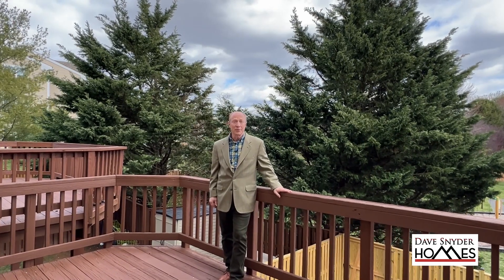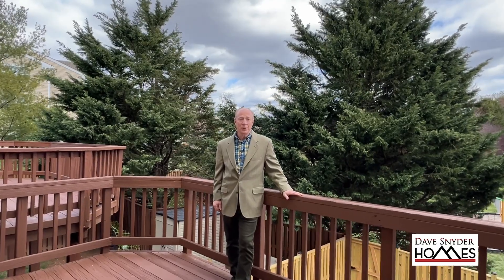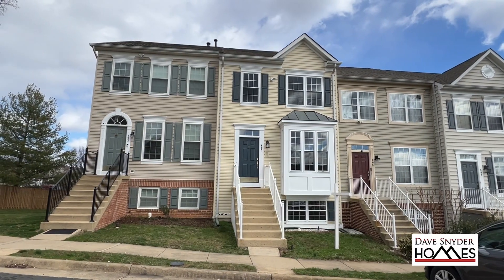If you'd like to schedule an appointment to see this beautiful home, call me at 703-727-2344.